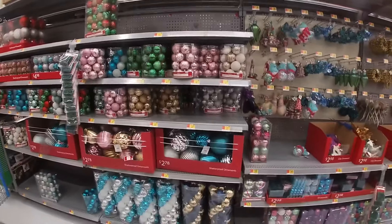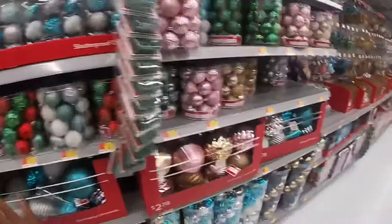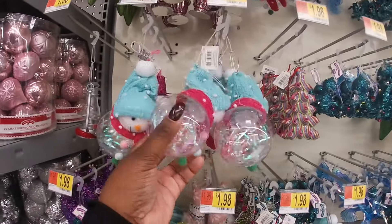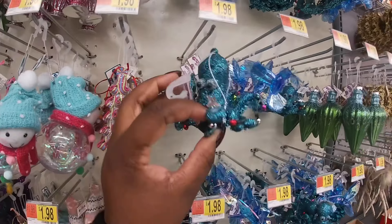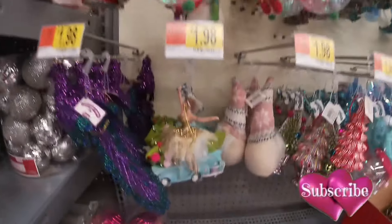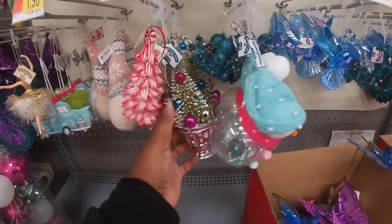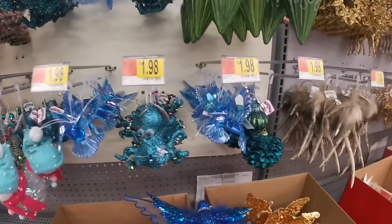Hey everybody, welcome back to Shiny Shopping Saga. I just got into Walmart and they started putting out some of their decorations. I'm not going to go through all of the ornaments — I'm just going to briefly go through the individual ornaments they have for this year. These are all $1.98, so I don't have to keep saying the price like I did in the Joanne video. If you didn't watch that, go check it out. But these are a lot cheaper. Make sure you guys are subscribed to the channel and have your notifications turned on because there's a lot of area that's not in here, and I'll be coming in weekly to show you everything they have.